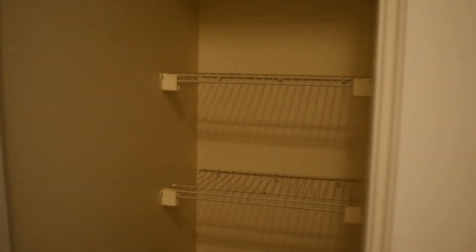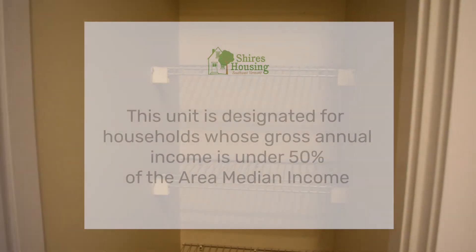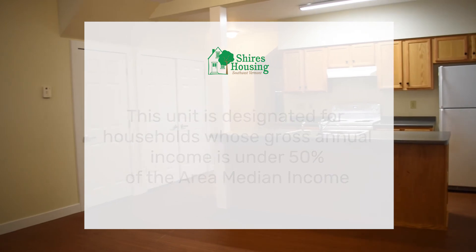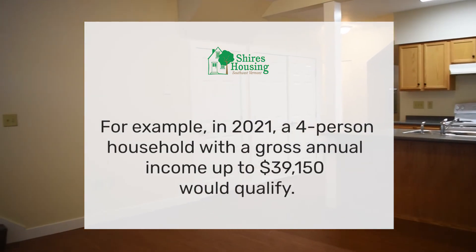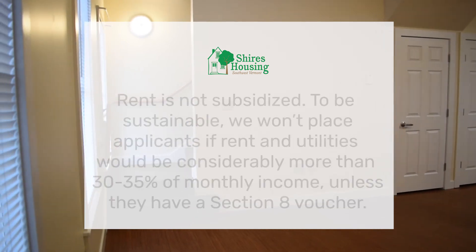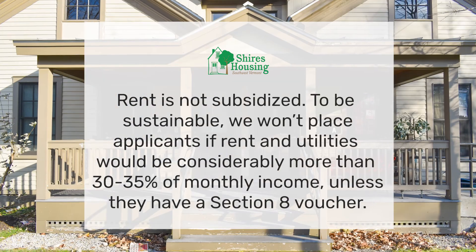This unit is income restricted and designated for families whose income is below 50% of the area median income. You'll want to check out what exactly that means for your household size and for the current year by going to shireshousing.org/income.